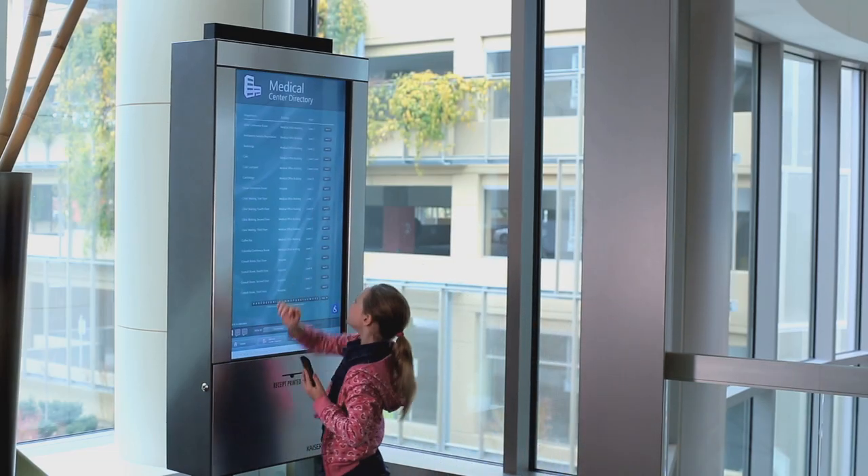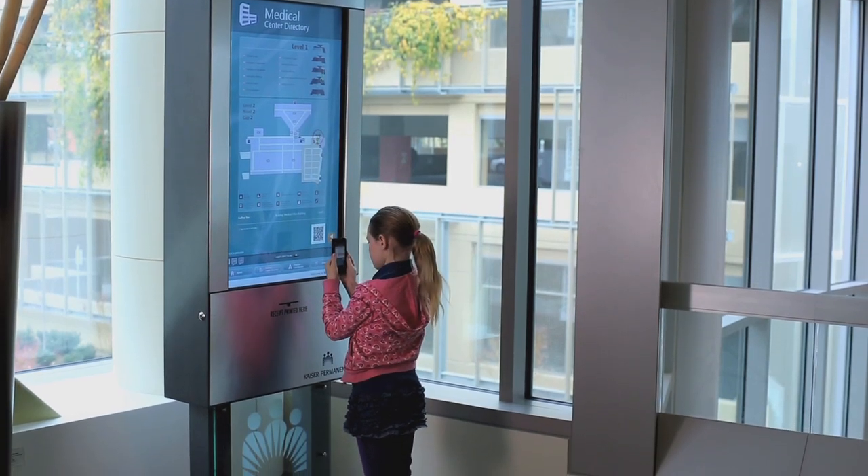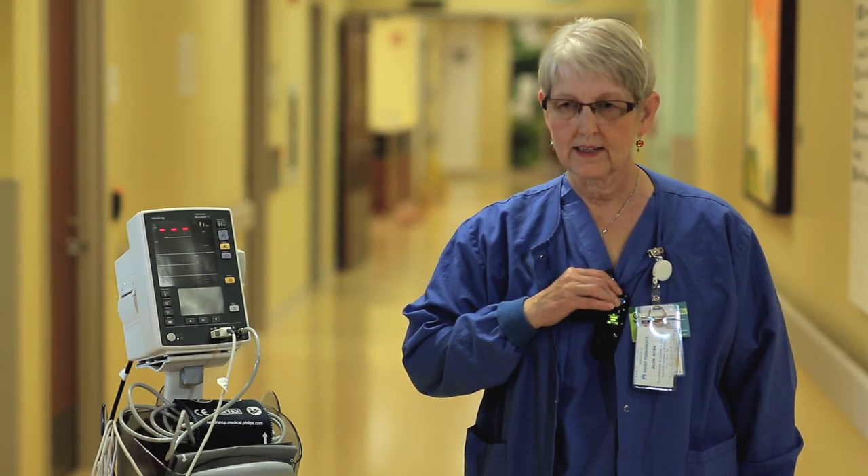We support all of our quality and service for our members with a lot of great new technologies — from the interactive wayfinding services available throughout the medical center, starting right inside the front lobby, to the Vocera communication systems that we use, which allow us to directly communicate with each other as care providers.